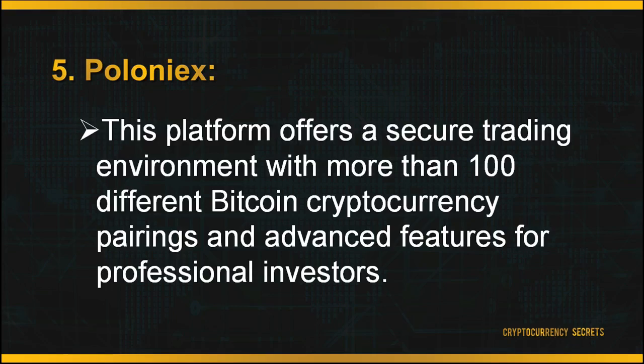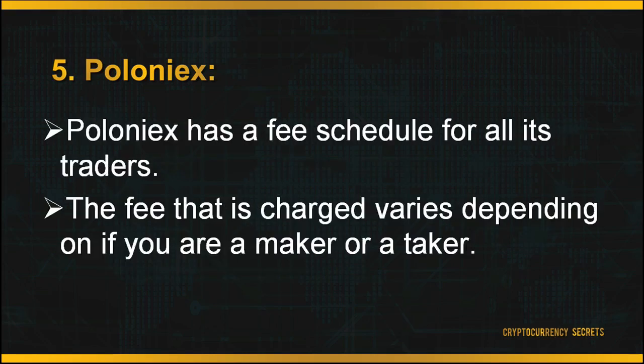Last but not least is Poloniex. This platform offers a secure trading environment with more than 100 different Bitcoin cryptocurrency pairings and advanced features for professional investors. Poloniex has a fee schedule for all its traders, so the fee charged varies depending on if you are a maker or a taker. Makers are traders who display their orders on the order book prior to the trade. Takers are users who take the maker's order. For makers, fees range from 0 to 0.15 percent depending on the amount traded. For takers, fees range from 0.10 percent to 0.25 percent. The maker-taker model encourages market liquidity by rewarding the makers of that liquidity with a fee discount. To start trading, you have to sign up for an account on Poloniex's main page.